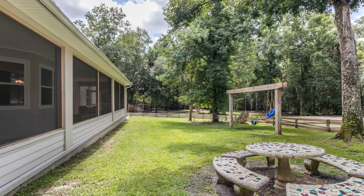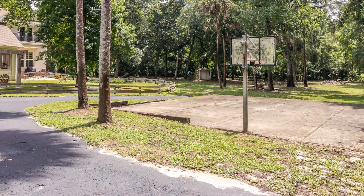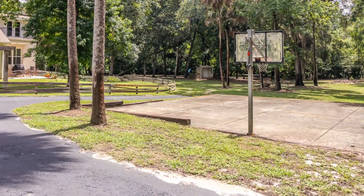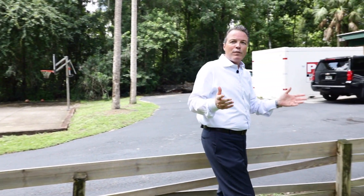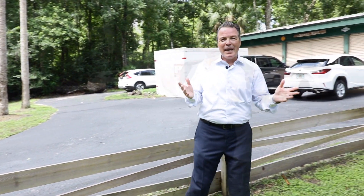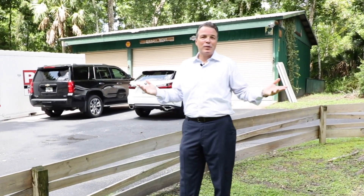If you have kids or you enjoy getting out on the sports court, come play a game of basketball. If you are somebody that has a home-based business and you need more space, we've got a fabulous three-bay outbuilding with roll-up doors, or you can just use it for extra storage.